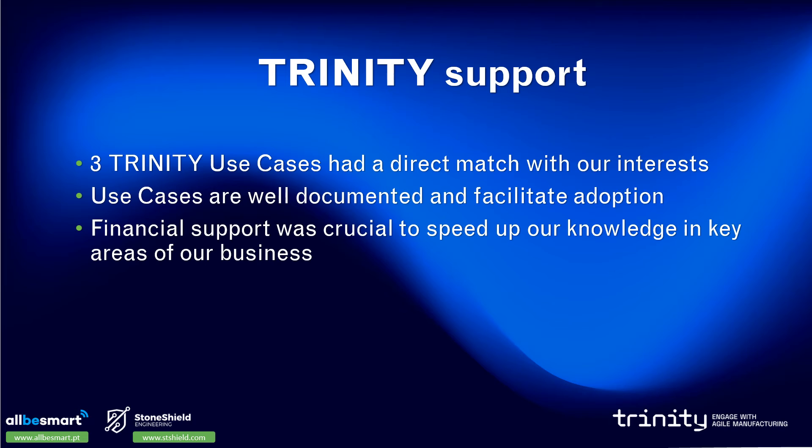Trinity was fundamental to the realization of the three Agile use cases. Our proposal was inspired by three Trinity use cases which had a direct match with our interests. The use cases were very well documented and facilitated our adoption of the technologies. The financial support was crucial to speed up our knowledge in key areas of our business.